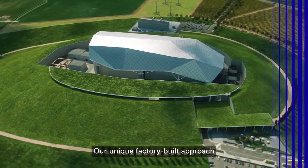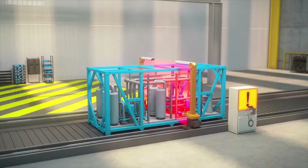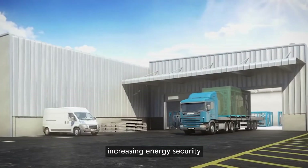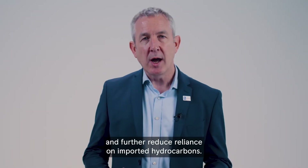Our unique factory-built approach is the fastest and cheapest way to get new nuclear on the grid, helping to meet global net zero ambitions, increasing energy security, and further reducing reliance on imported hydrocarbons.